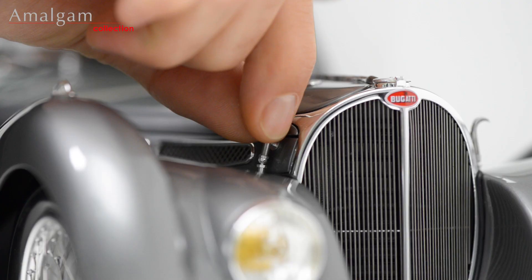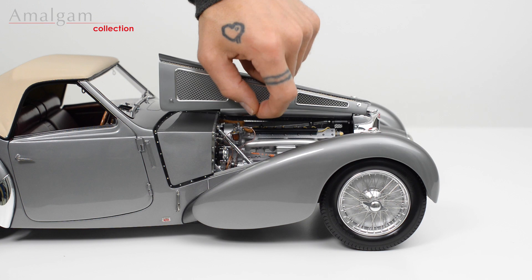To open the engine cover, unhook the catch at the rear and at the front and gently lift into position.